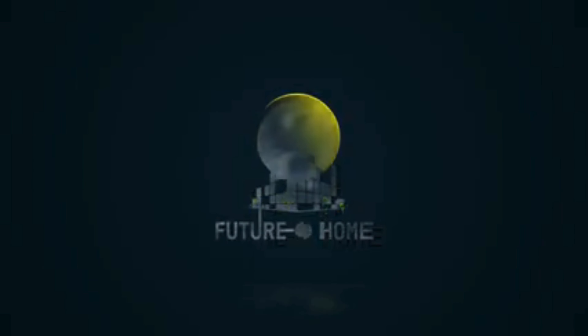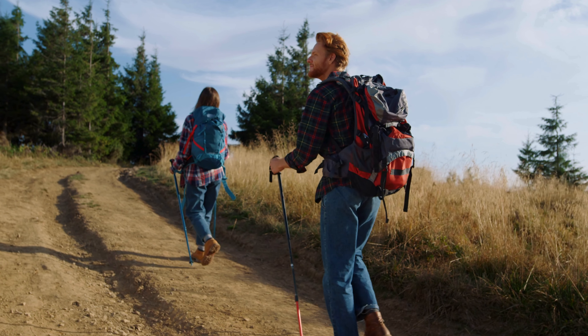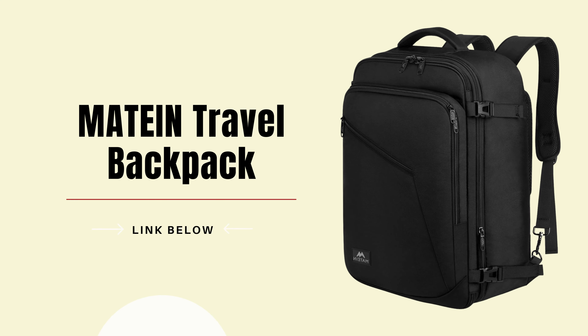Welcome to our channel. Today, we're excited to introduce you to a travel essential that's perfect for both business and leisure trips: the Maytan Travel Backpack.